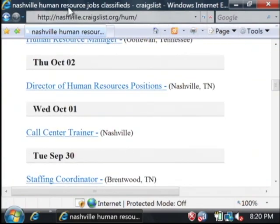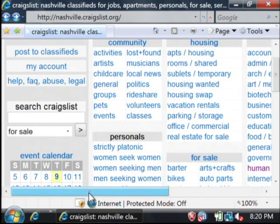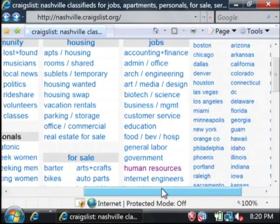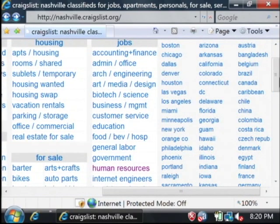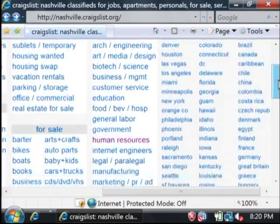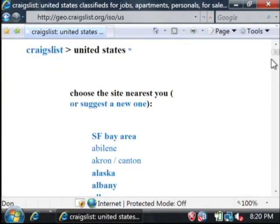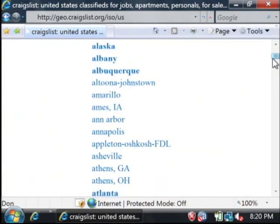Now if you're in another metropolitan area, just go to craigslist.org instead of nashville.craigslist.org. Scroll over to the side and you can see they have it broken down by states and even other countries. But they also have US cities, so you can scroll down this list, click on more, and find a city that's near you that you're looking for.